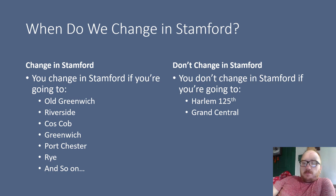We don't change at Stamford if you're going to Harlem 125th or Grand Central, because that is just the express line from Stamford to the terminal.